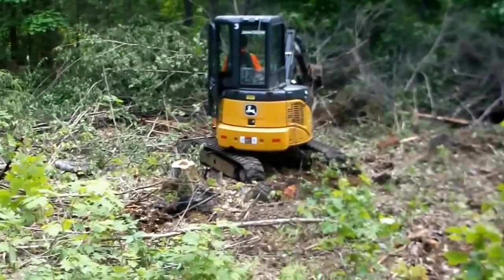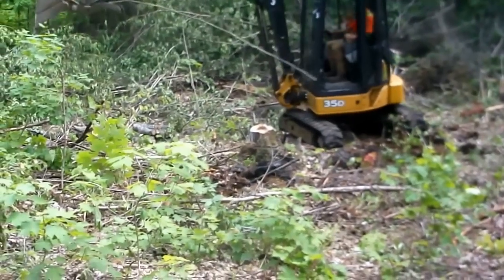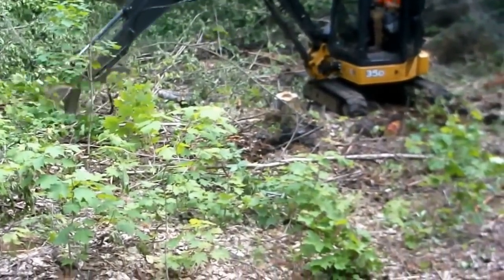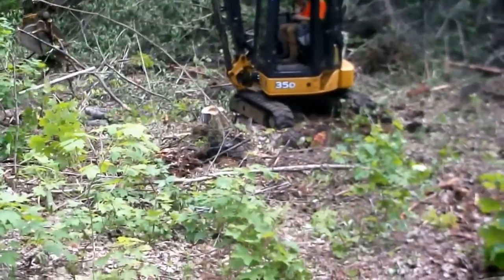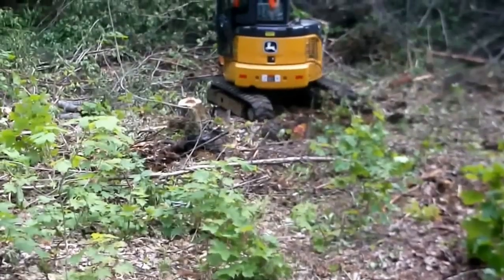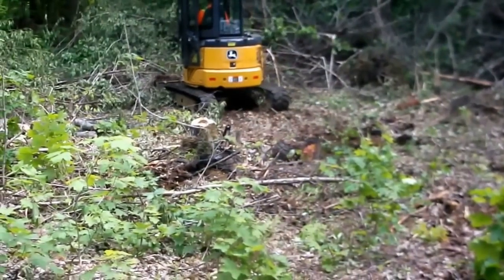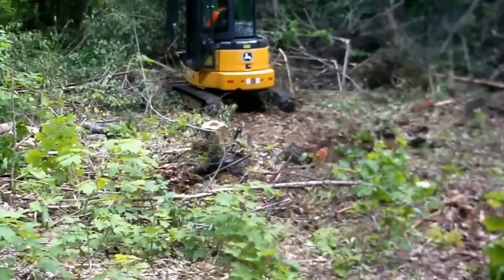This is the area that's going to be the chicken run. David chainsawed it the other day — just cut and drop. We knew the machine was coming in, so now he's just sort of cleaning up. The pen will be 50 by 50. We're just tossing the brush to the outside; it will decompose by itself. I can grab bits and pieces to make rabbit shelters and stuff.